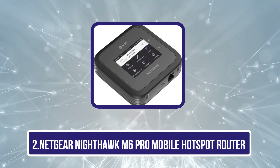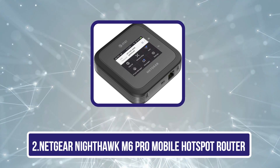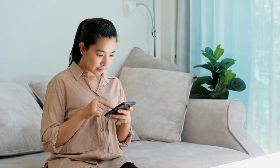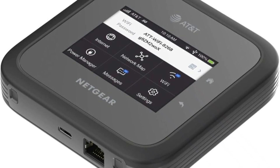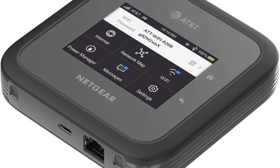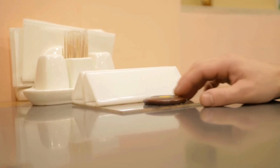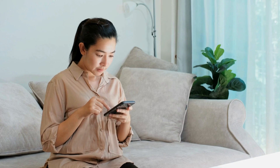Our second product is the Netgear Nighthawk M6 Pro mobile hotspot router. If you need a fast and reliable internet connection just about anywhere, the Netgear Nighthawk M6 Pro might be the solution. It's compatible with AT&T, T-Mobile, and Verizon in the US, and works in more than 125 countries when swapping in a new SIM card, supporting both 5G and Wi-Fi 6E. You can connect up to 32 devices simultaneously, and you'll enjoy a more secure connection than public Wi-Fi.